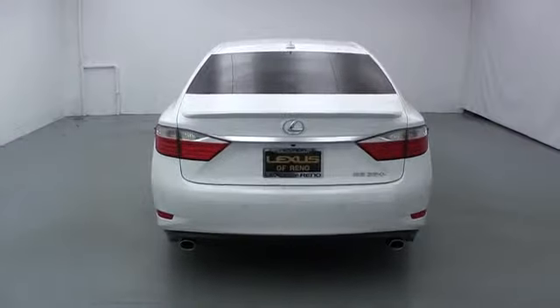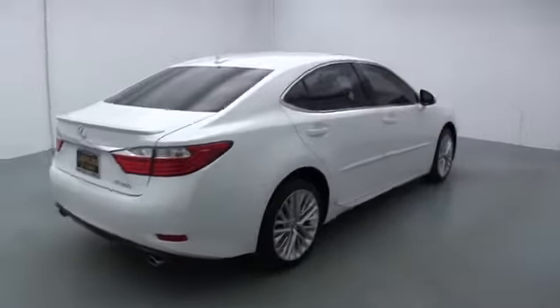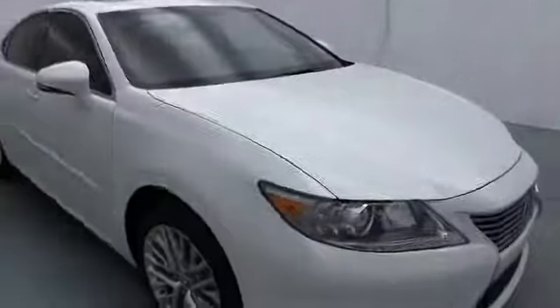Stability control, cruise control, Bluetooth, anti-theft security system, passenger airbag, MP3 player, power windows, compass, fog lamp, trip computer, remote power door locks, tachometer.